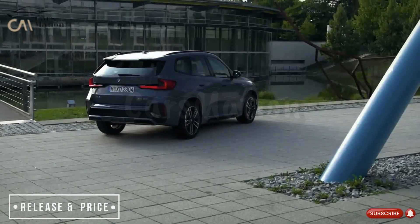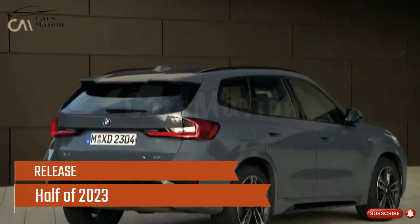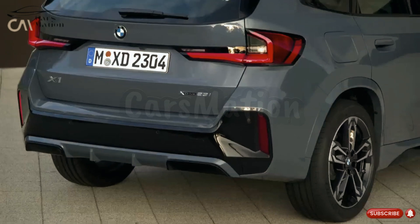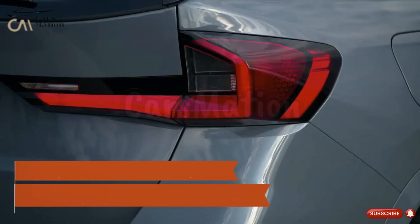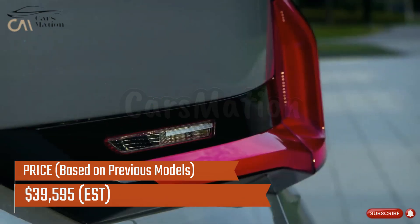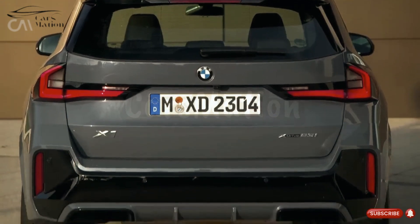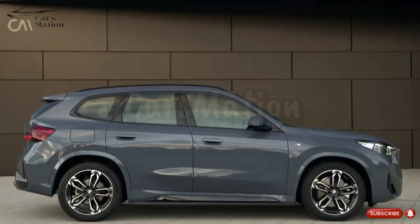The 2024 BMW X1 will be unveiled in the latter half of 2023. The only BMW model you can buy right now is the X-Drive 28i, which will set you back $39,595 including destination. We expect the 2024 model to cost around the same as the SUVs that are on the market right now.